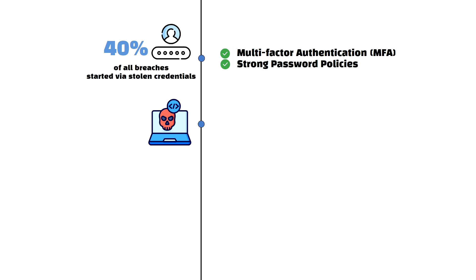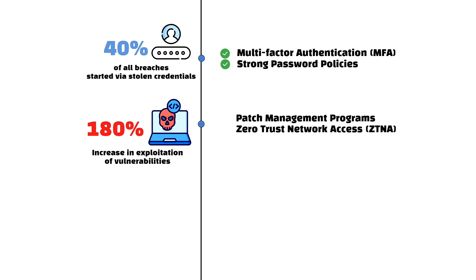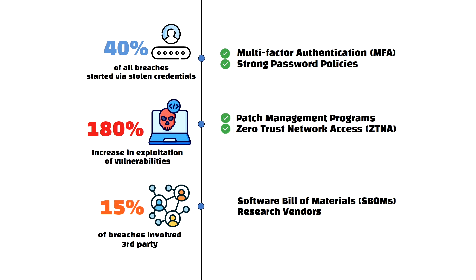The DBIR also states that exploitation of vulnerabilities as a path to breaches increased by 180%, particularly affecting VPNs and desktop sharing software. A zero-trust network access (ZTNA) model can reduce reliance on vulnerable VPNs by enforcing least-privileged access, helping to protect against vulnerability exploitation — but make sure the underlying technology a ZTNA vendor uses is not also relying on vulnerable software such as old versions of SSL. Supply chain breaches accounted for about 15% of all overall breaches, with a 68% increase year-over-year largely due to third-party vulnerabilities, highlighting the importance of vetting vendors using tools like SBOM and implementing third-party risk management processes.